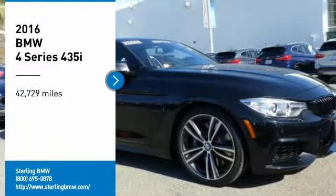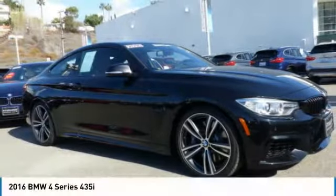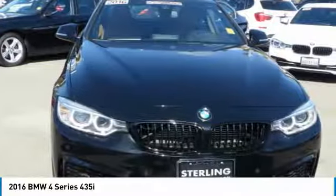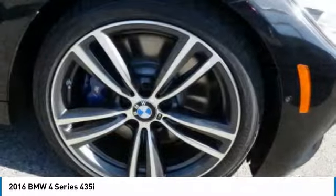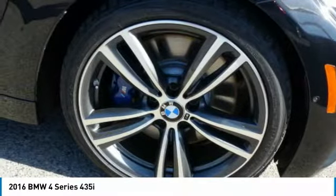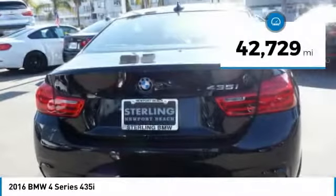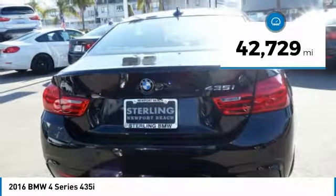Come test drive the 2016 BMW 4 Series. The BMW 4 Series is a powerful machine which comes with impressive handling, upscale interiors, and it delivers on BMW's ultimate driving machine. This vehicle has less than 45,000 miles.